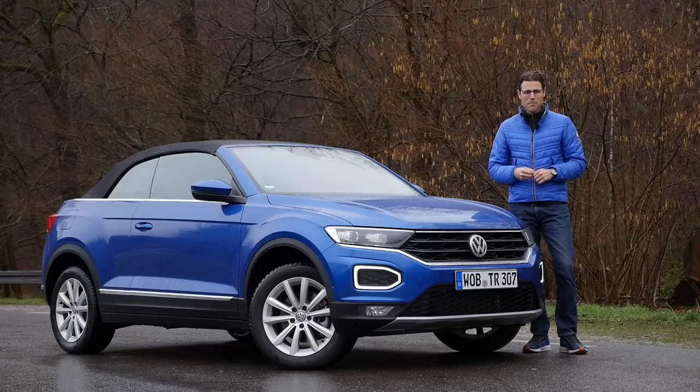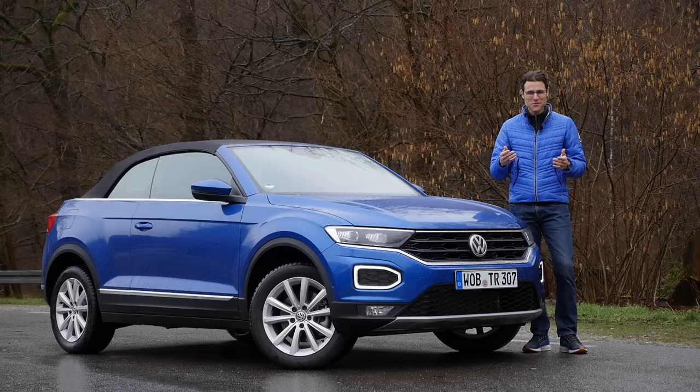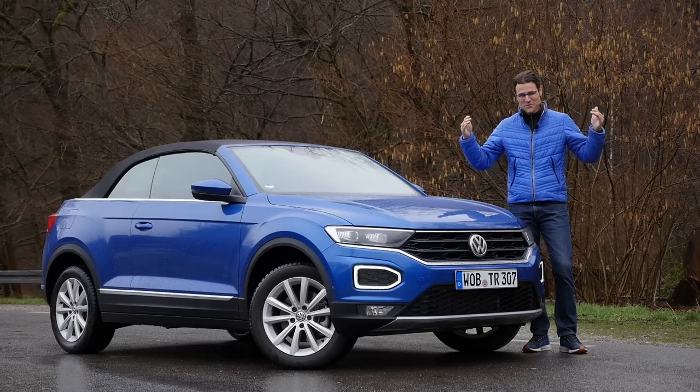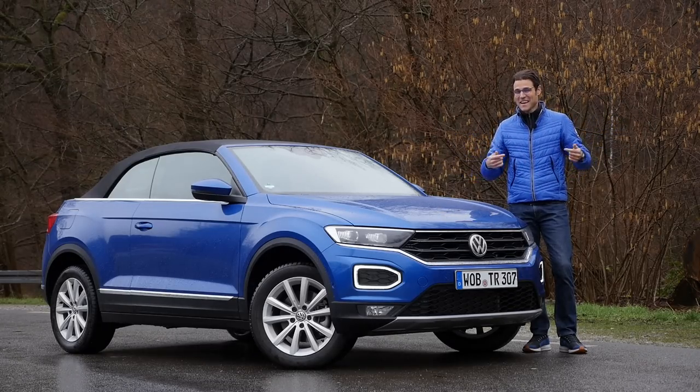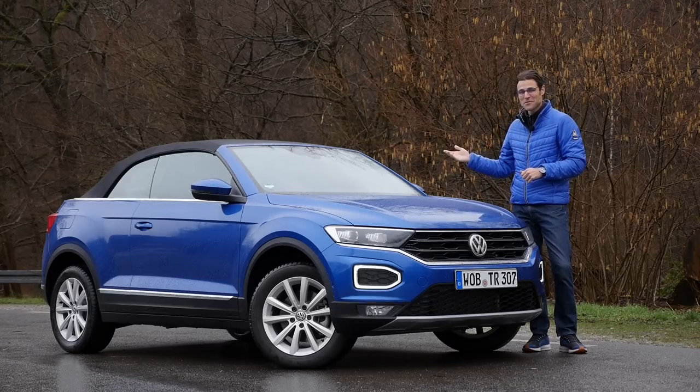How can we make a rainy day like this more pleasant? Well, for you, staying in your living room and putting an Auto Gefühl episode in full HD, full screen, and full length. And for me, well, just using the time and driving a convertible.